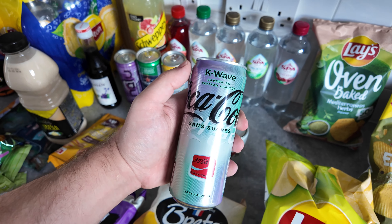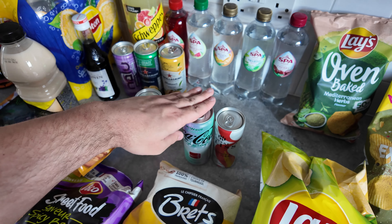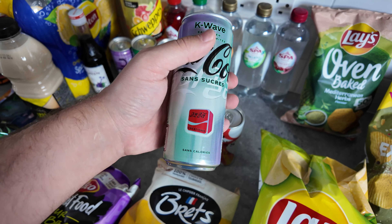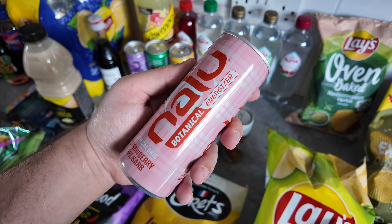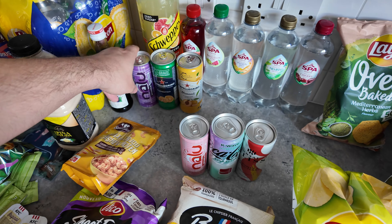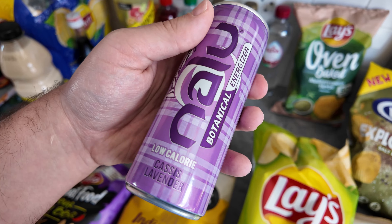Then we found K-Wave Coca-Cola. I haven't found that in the UK yet, so happy to find that. Apparently it's like a fruity Coca-Cola, maybe bordering on banana — I've heard a few people say. Then Nalu — this is a botanical energy drink, strawberry rhubarb. Got another flavour which sounds very interesting: Cassis, so blackcurrant and lavender.